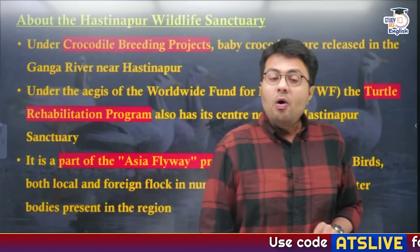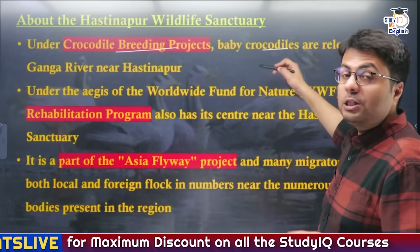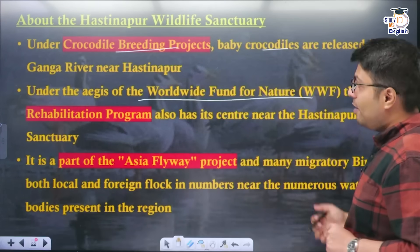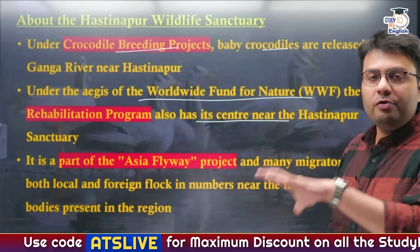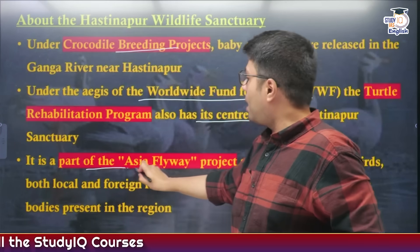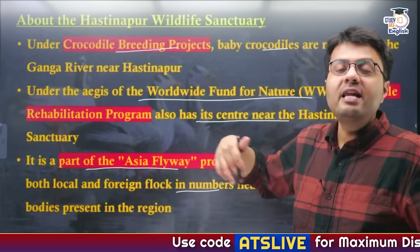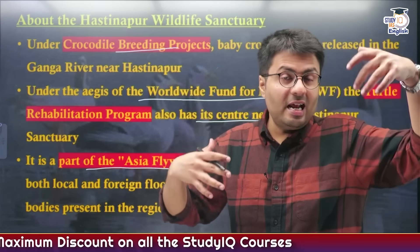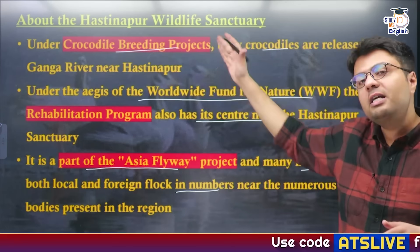This wildlife sanctuary is also known for its conservation efforts. Under crocodile breeding projects, Gharial were released into the Gangetic River near Hastinapur. Under the aegis of the Worldwide Fund for Nature (WWF) and the Turtle Rehabilitation Programme, it has also become a center for turtle conservation — which is why the Red-crowned Roof Turtles were settled in this sanctuary. Additionally, the sanctuary is part of the Asia Flyway Project, meaning many migratory birds — both Indian and foreign — flock here in large numbers during winter as they migrate from colder northern and eastern regions to southern and western parts of the planet.